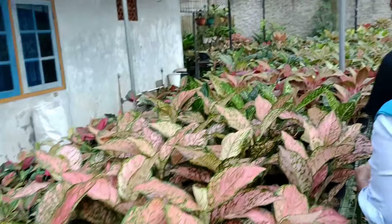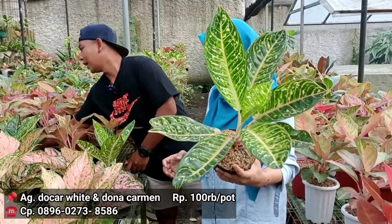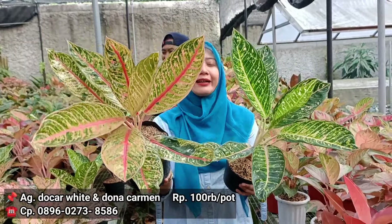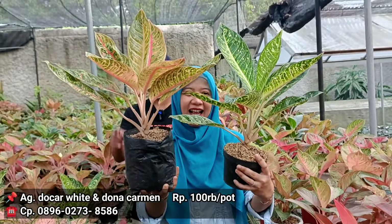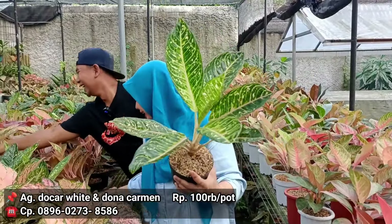Ke dona Carmen tapi varian putih. Ini varian susu. Kalau tuh harga dikasih berapa? 100 ribu rupiah. Yang itu sama? Sama 100 ribu juga. Oh oke, ini yang agak mutasi. Berarti untuk harga yang merah dan harga yang putih di harga yang sama, sama-sama 100 ribu rupiah. Ini tinggal satu aja, kemarin ada lima. Emang cepet sih. Kalau untuk dona Carmen agak sedikit unik, cepet ya. Peminatnya masih banyak loh.